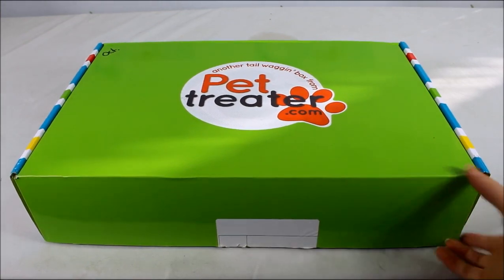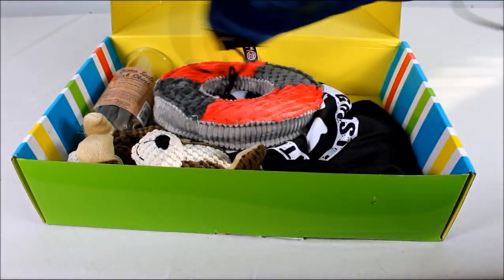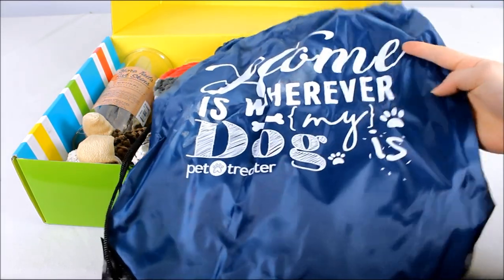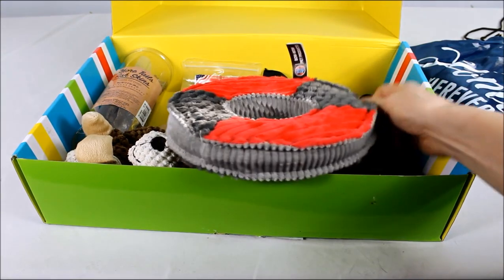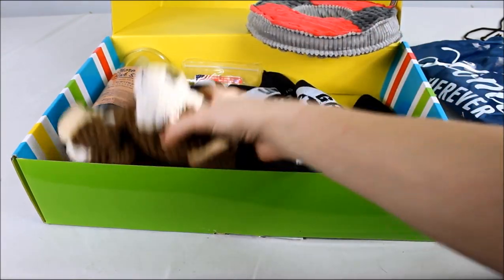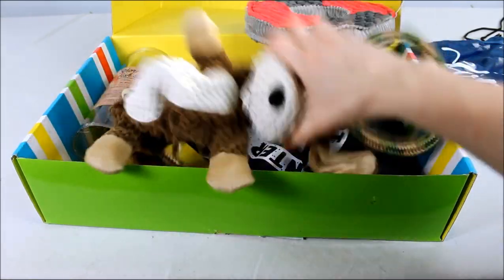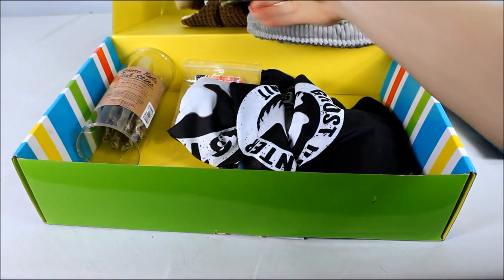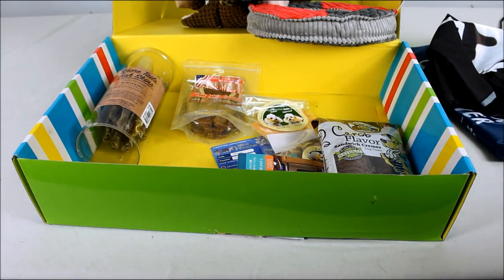With Pet Treater, you get seven to nine items every month — that includes treats, toys, accessories, and even something for you. This month I got a little drawstring backpack that says 'Home is wherever my dog is.' We also have a squeaky plush toy; the squeakers inside are very durable and big, with each section having its own squeaker. There's also a little bungee toy.